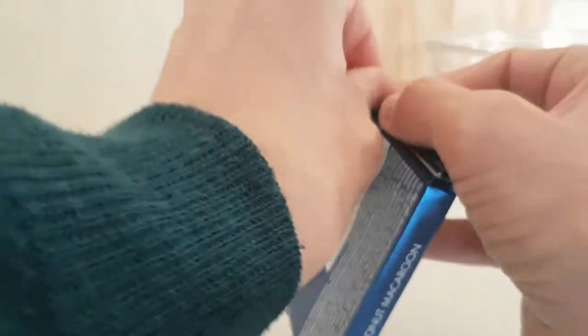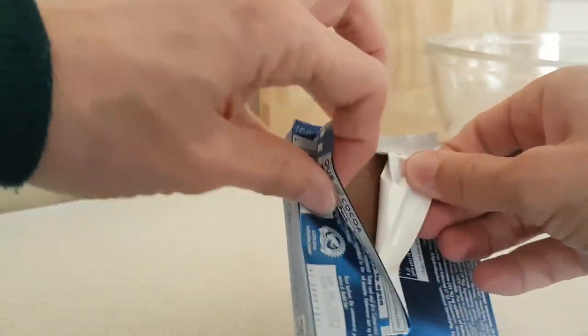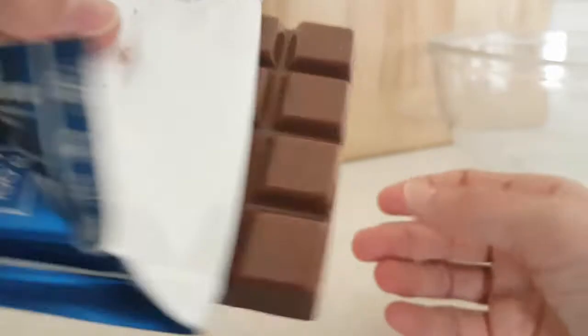We're going to crack this open — it has handy dandy how-to-open instructions, and it's really easy to open, which is good. We like easy to open because otherwise the time disappears really quickly.